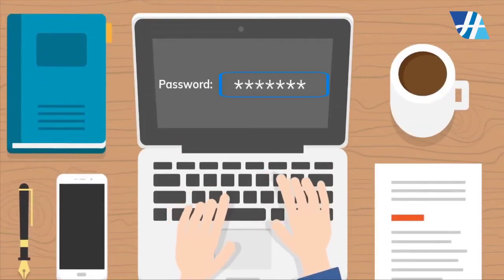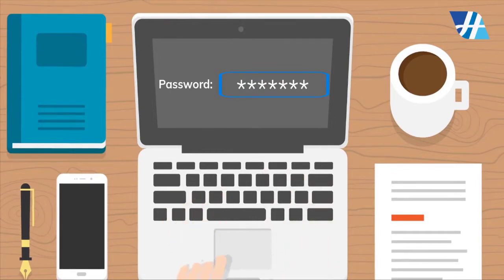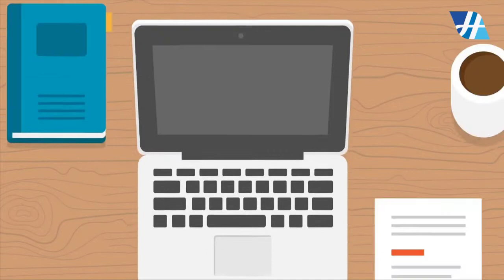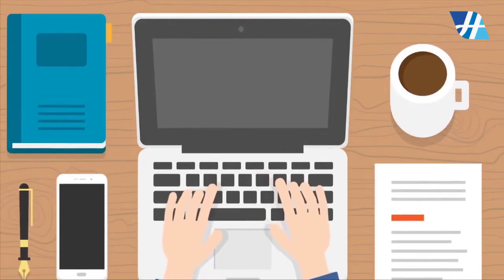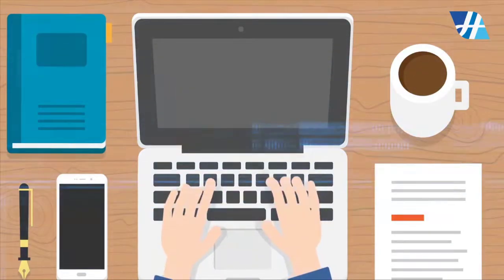Tips for Creating Strong Passwords. A strong password is one that's easy for you to remember, but difficult for others to guess. Let's take a look at some of the most important things to consider when creating a password.